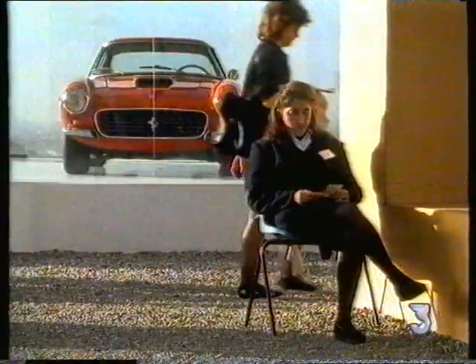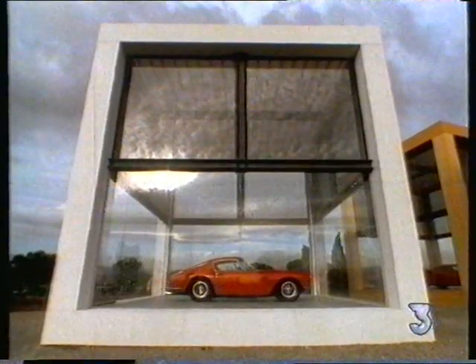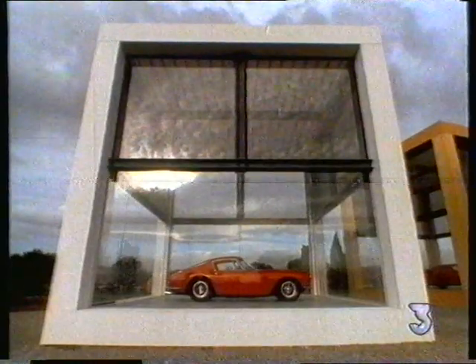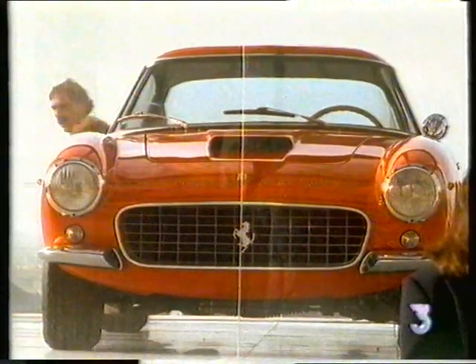Built by Scalietti and based on a Pininfarina design, this 250 GT is one of the most famous and beautiful of all Ferraris — the definitive gentleman's sports car and as instantly recognisable as any famous work of art. It is an icon for its time.